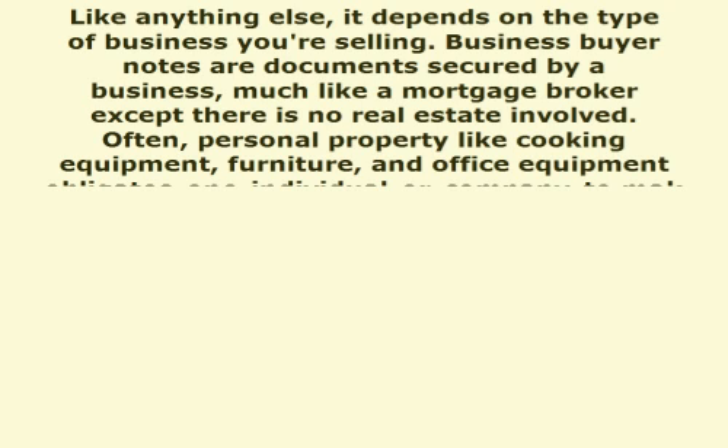Businesses are sold without the help of bank financing, which makes it much easier for a person to buy a business with a small down payment. Because the down payment is small, most banks will not finance the remaining balance, so the seller owner agrees to hold a note on the remaining balance for the buyer. This is called seller financing or owner financing. The buyer then agrees to pay the seller a monthly payment.